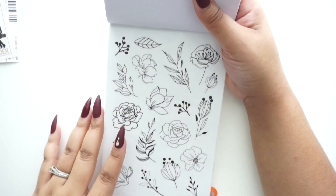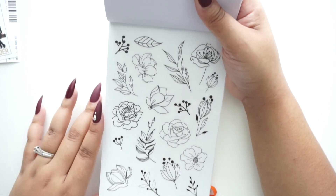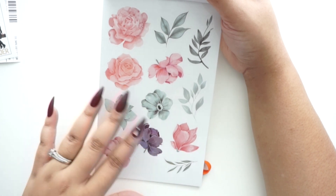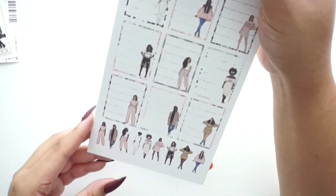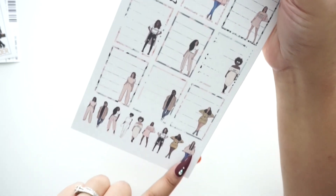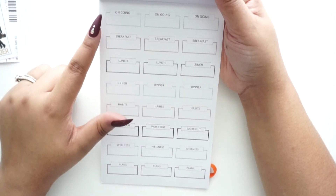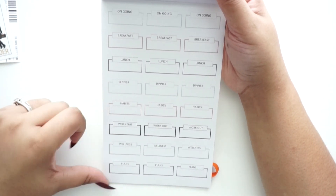Then we have a page of outlined florals — clear stickers — and another page of the same flowers but larger. Very beautiful. Finally, some functional boxes with doll stickers in the corner, mini doll stickers, and more functional boxes that say 'Ongoing,' 'Breakfast,' 'Lunch,' 'Dinner,' 'Habits,' 'Workout,' 'Wellness,' and 'Plans.'